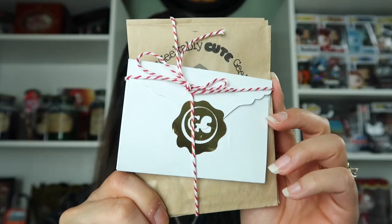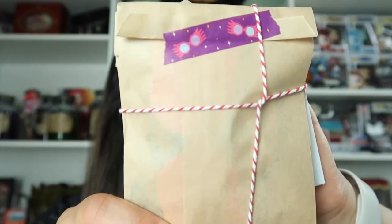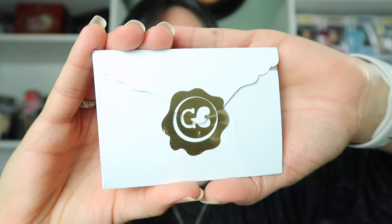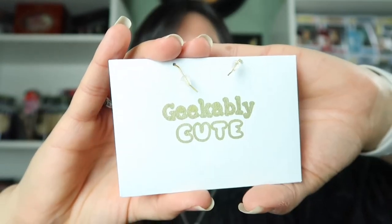Look at this — packaging and presentation alone, I am just already so excited. Look at the details that she puts into all of this. I am going to open this. So these are the first earrings. I love this — I feel like I'm getting a letter to join Hogwarts. I'm going to carefully open this. These are amazing. I will totally be rocking these at Universal. How cute are these? These are absolutely adorable.